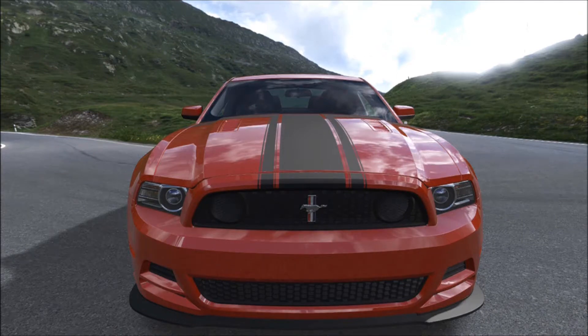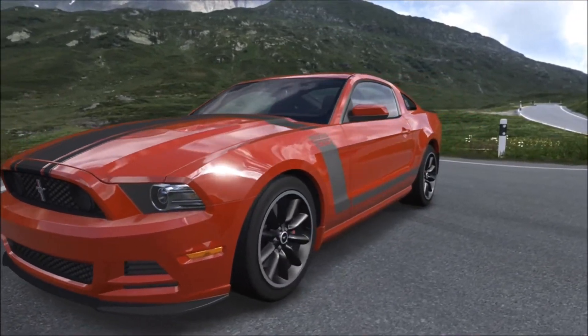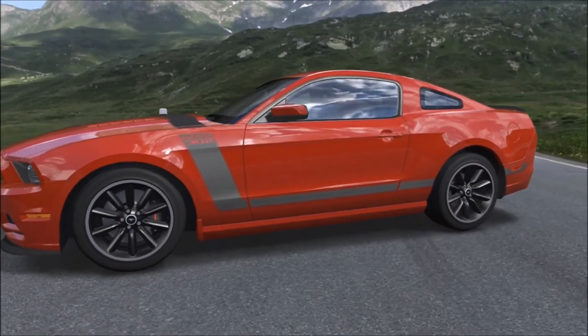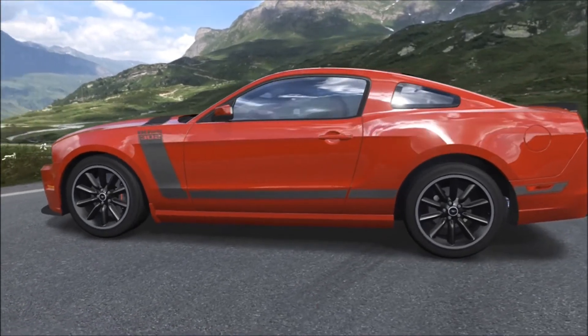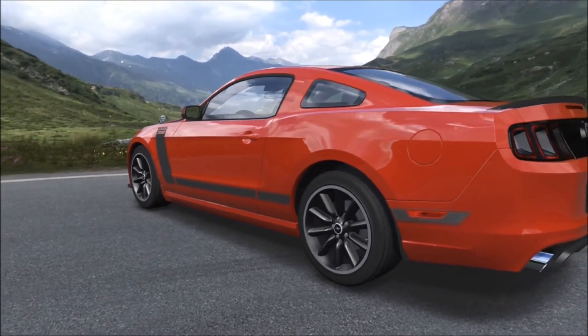Hey guys, this is Upside Down Ace and today we're taking a look at the new 2013 Boss 302 Mustang. To be honest, I'm not a huge fan of the way this car looks. I don't like the front of it, the sides are okay, I don't like the rear window back there. I'm sure it improves visibility, but who cares — you're in a Mustang, get out of the way.